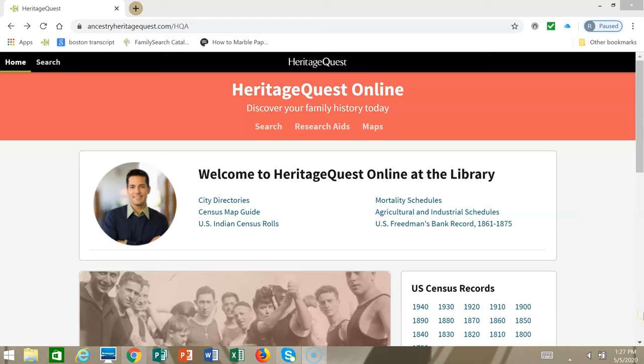Welcome to Heritage Quest Helper Part 3, Freedman's Bank Records. To find the records on the home page, just click where it says U.S. Freedman's Bank Records.